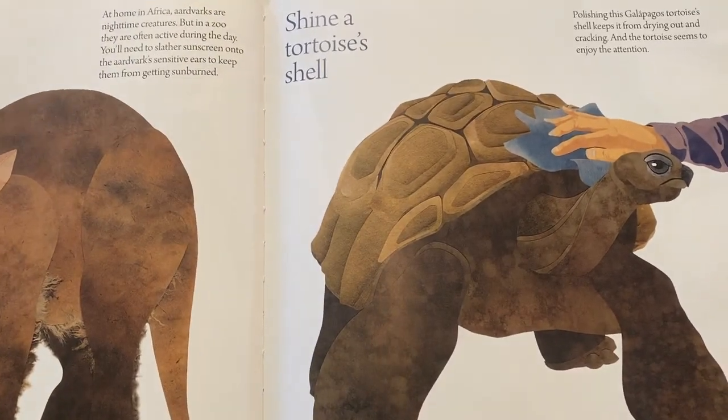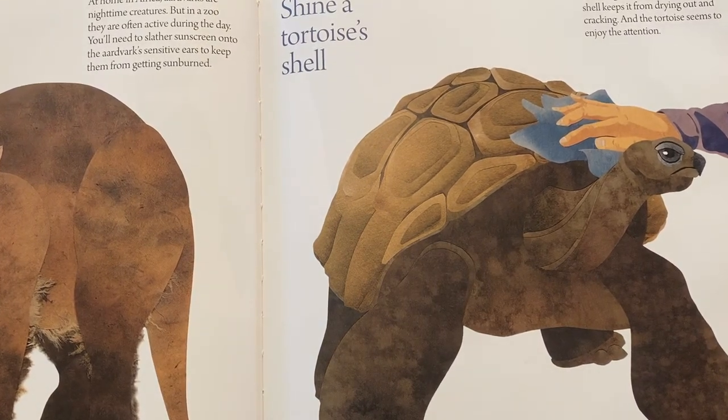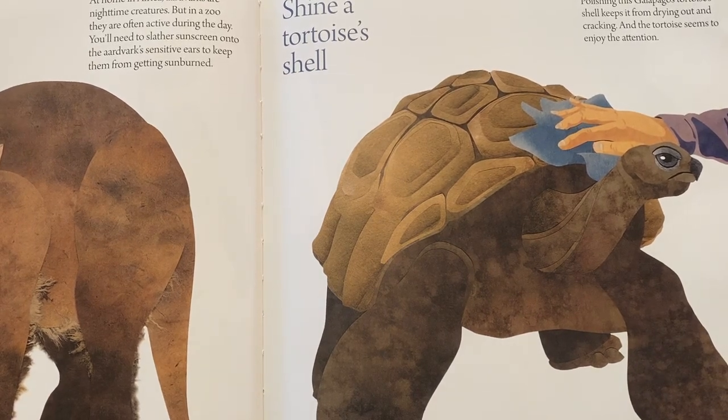Or you might shine a tortoise's shell. Polishing this Galapagos tortoise's shell keeps it from drying out and cracking, and the tortoise seems to enjoy the attention.